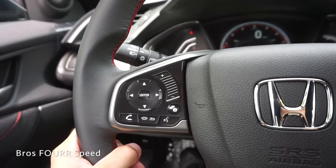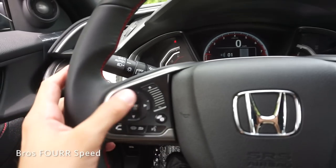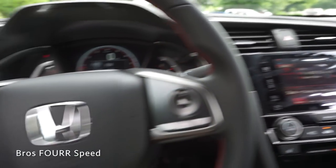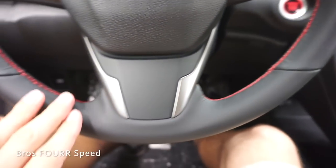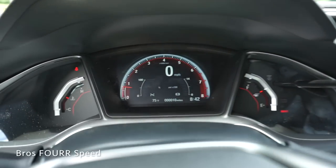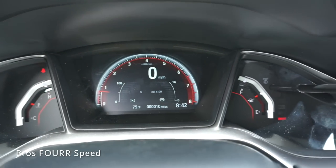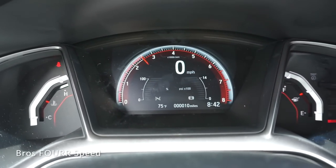On the left side of the steering wheel are all your Bluetooth and audio controls with a volume button, and it shows on the display. You can change between different sources by going up and down, and left and right changes tracks. Cruise controls are on the right side. The instrument cluster has a nice digital display in the center with a large tachometer, engine temperature on the left, fuel level on the right, odometer, exterior temperature, throttle readout, and a boost gauge.